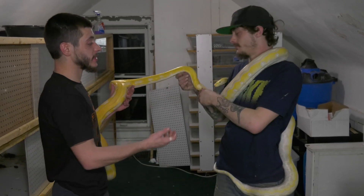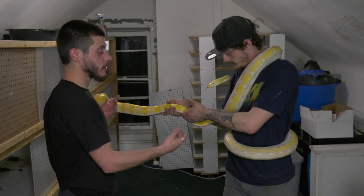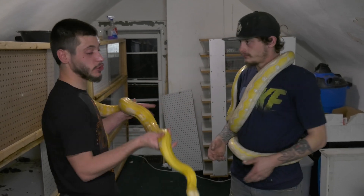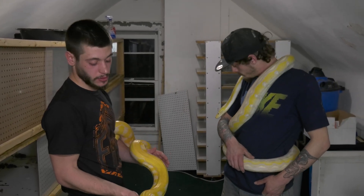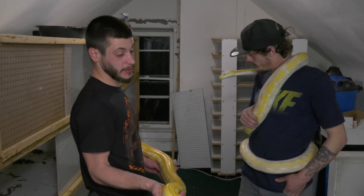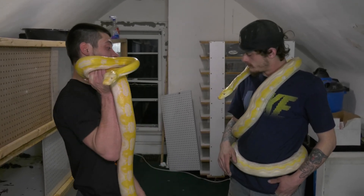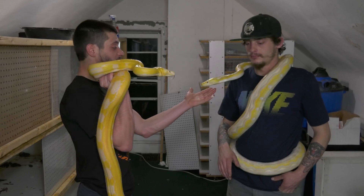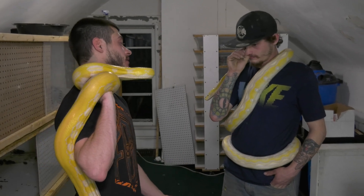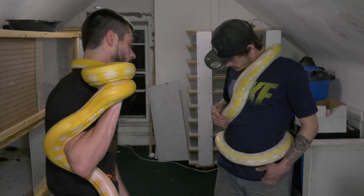This female is a lavender albino motley sunfire — it's a recessive gene with a double codominance. Meaning that if I don't breed her to an albino, I don't get albinos, unless it's heterozygous for albino. The motley and the sunfire 50% of the time will show up in the clutch. So 50% of these babies will have motley, 50% of them will have sunfire, 25% of them should be motley sunfires, and everything should either be albino or 100% het albino when I breed her.